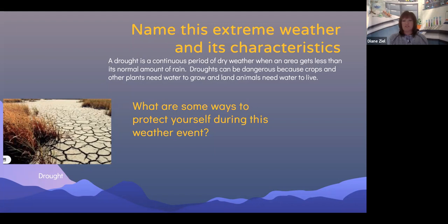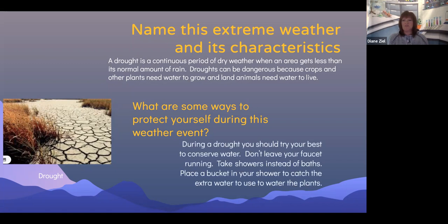What are some ways to protect yourself during a drought? During a drought, you should try your best to conserve water. So don't leave your faucet running. Take showers instead of baths and place a bucket in your shower to catch the extra water and use that water to water the plants.